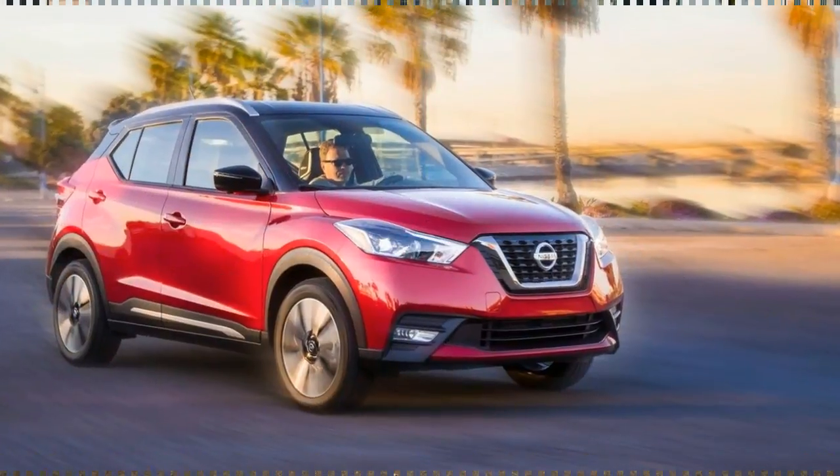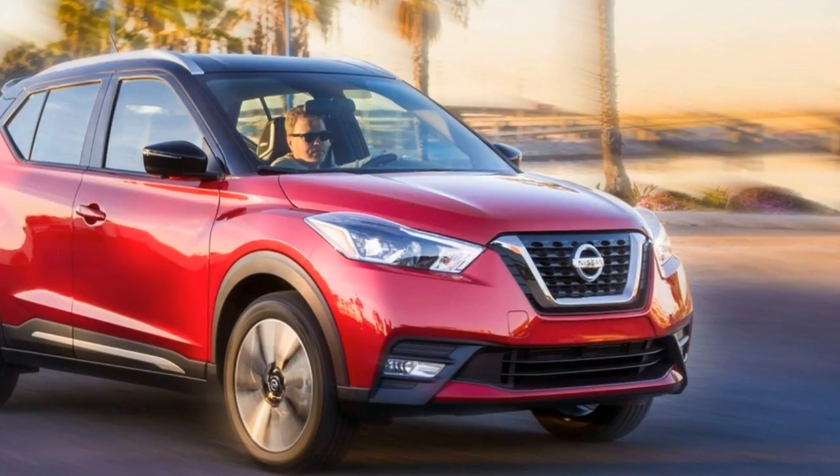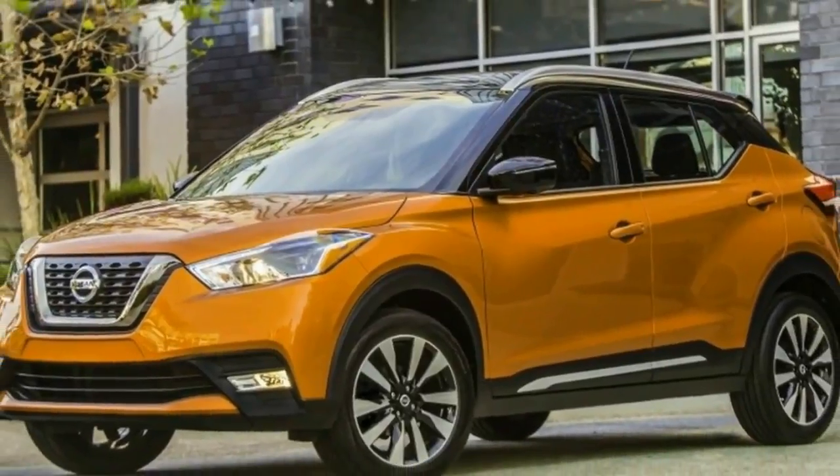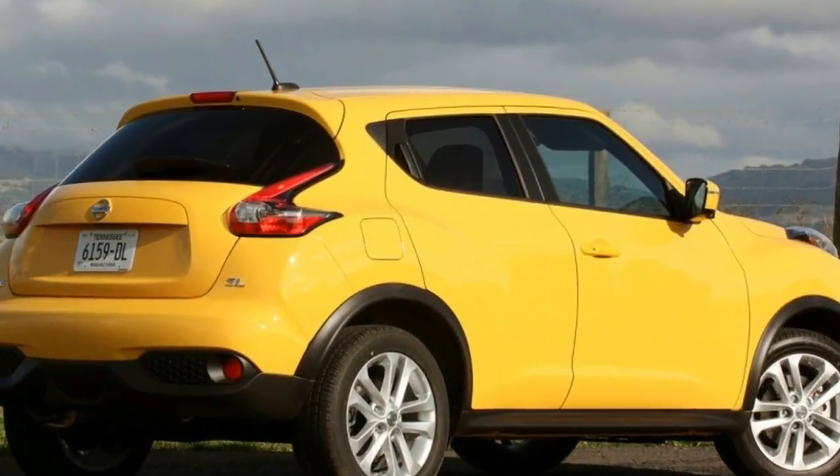Just look at the Kia Soul, Toyota C-HR, Jeep Renegade, and the new Hyundai Kona. The Kona in particular is worth highlighting as it's one of the more distinctive subcompact crossovers. It offers two engines that outpower the Kicks, and it has available all-wheel drive.